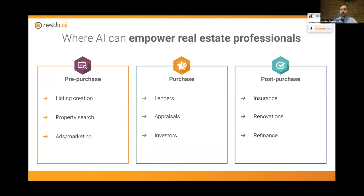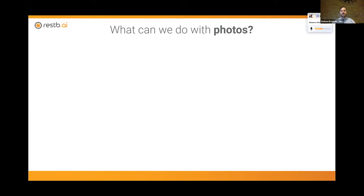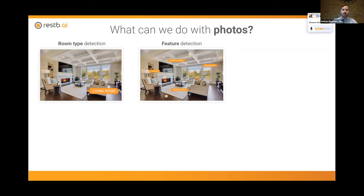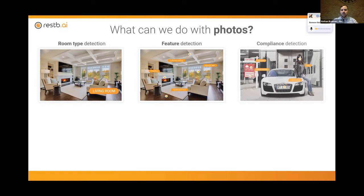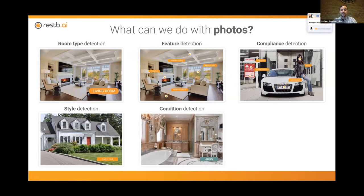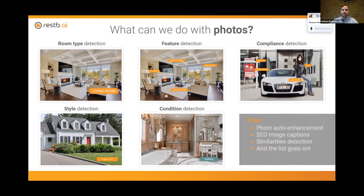A growing area, particularly with lower interest rates recently, is the investor — someone looking to make a second or third home that they may be looking to fix and flip. These people are quite data hungry when it comes to getting an upper hand on what the value of a property may be. In post-purchase, we have insurance — is there a way to easily look at where there may be a risky property, or in the event of a catastrophe quickly identify what properties may have been affected? For renovation projects, what can you put in and what can you get out — can we calculate that looking at images? And what can we actually do with photos? Starting with what room are we looking at — living room, backyard, front of home? What features may be present — hardwood floors, carpet, fireplace? What compliance things can we detect?